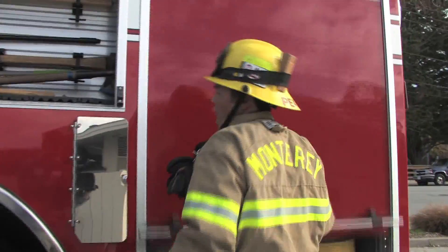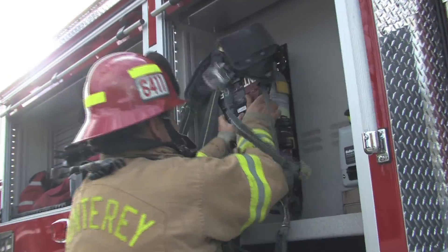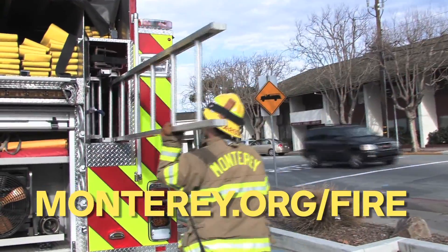These important public safety tools will help your fire department keep our community safe. For more information, come visit Station One on Pacific Street or visit Monterey.org/fire.